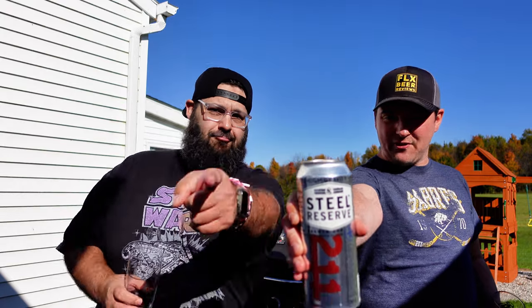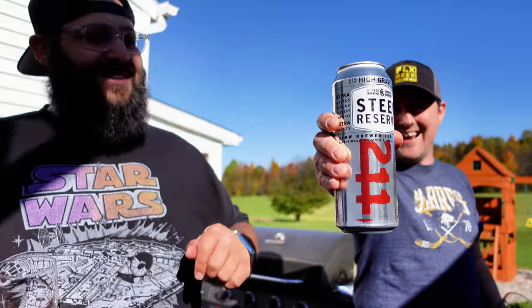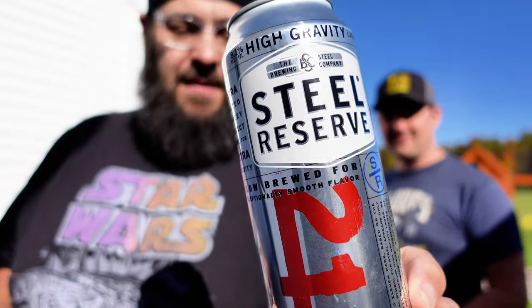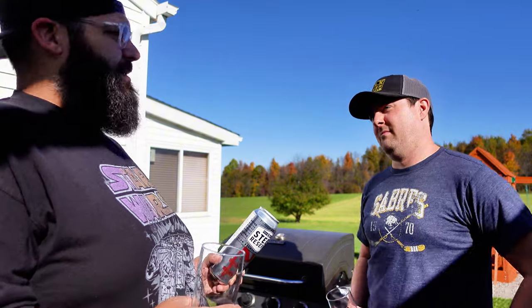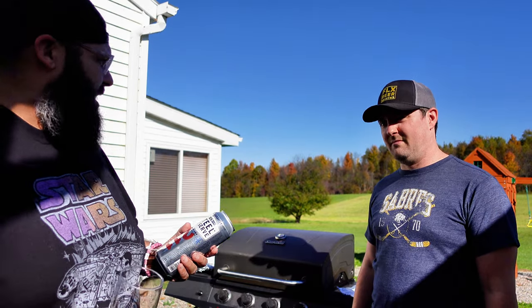The only beer we could crack open on this special occasion: a high gravity lager, aka malt liquor — Steel Reserve, baby! Steel Reserve is from the Steel Brewing Company, which is owned by Miller, which is owned by Molson Coors. It's 8.1% ABV, high gravity lager, with a best-by date of February 24-25 — usually they go by six months, give or take.